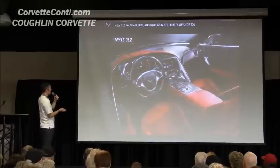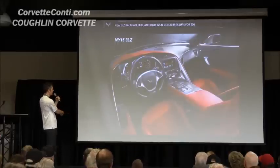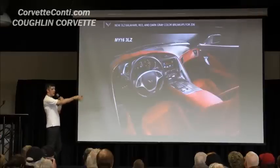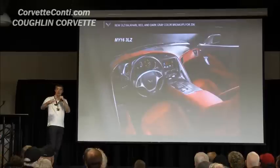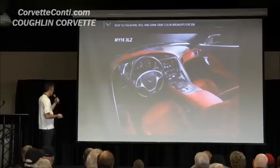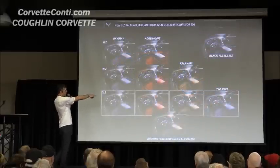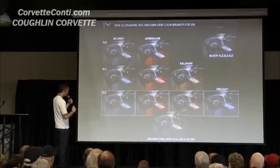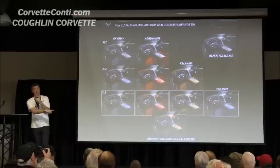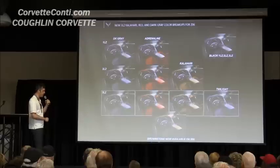To show how that works: this is what a Model Year 15 3LZ Adrenaline Red car looked like versus the 2016 version — you can see the passenger side is now in red. That color goes across the whole interior, really drawing out those cockpit shapes. This works the same for gray, red, Kalahari, and Twilight Blue. Also, the Brownstone interior is now available on Z06 — up to this point it's only been on Stingray.